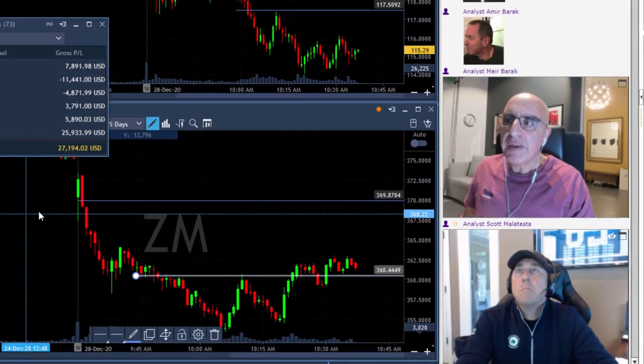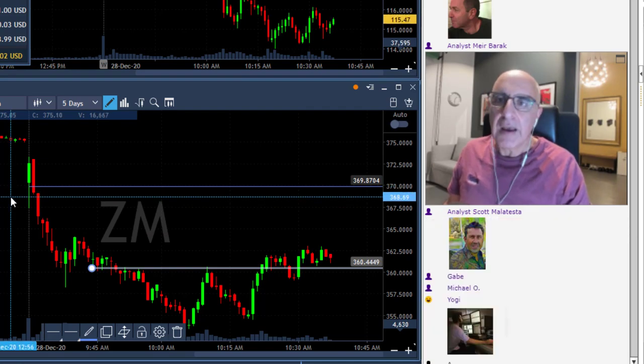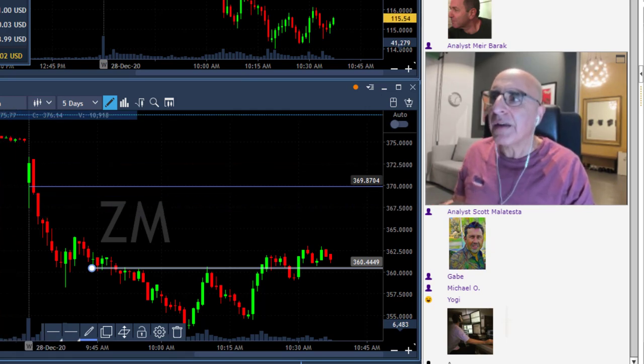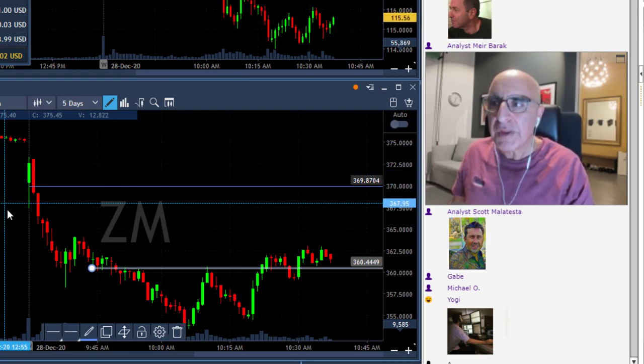The first one was ZM. ZM was really just a very clear technical gap and go trade. You may remember that just when we started out today I pointed out ZM as probably my main trade today, and as you can see the result certainly looks like that — almost $25,000, $26,000 with two nice trades.